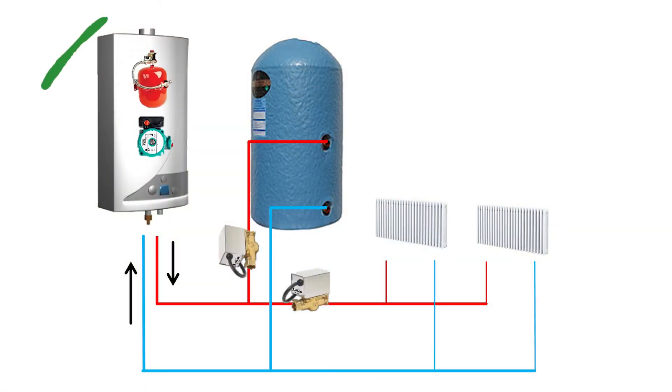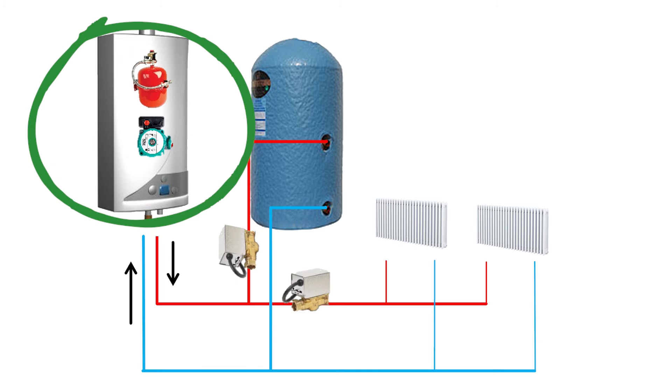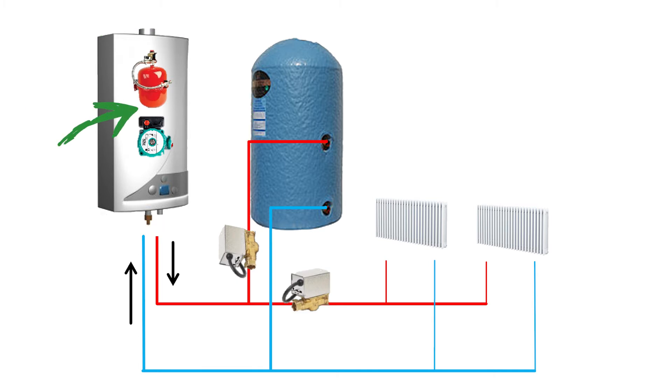Now I want to show you a couple of different types of system which you're going to see in your house. In the diagram you can see a conventional boiler system. It starts off with a boiler — the big white box — and inside you have your pump and your burner as we've discussed, and out of the bottom come a couple of pipes.